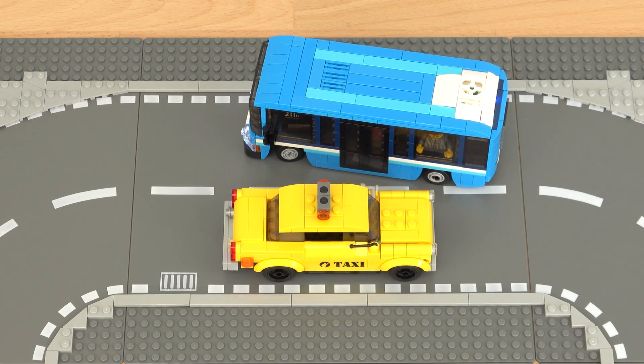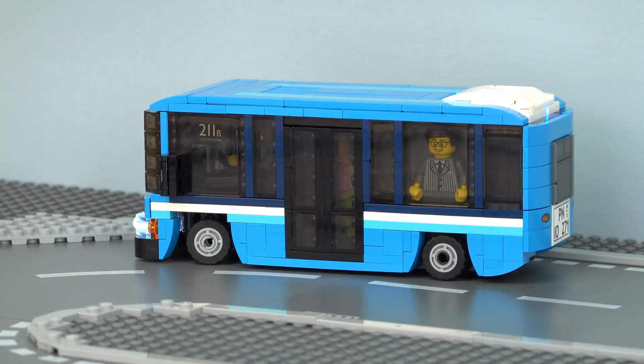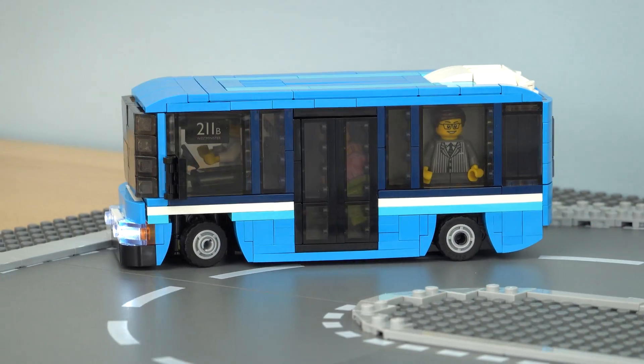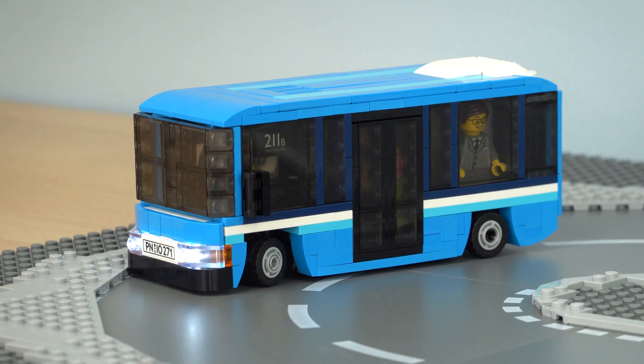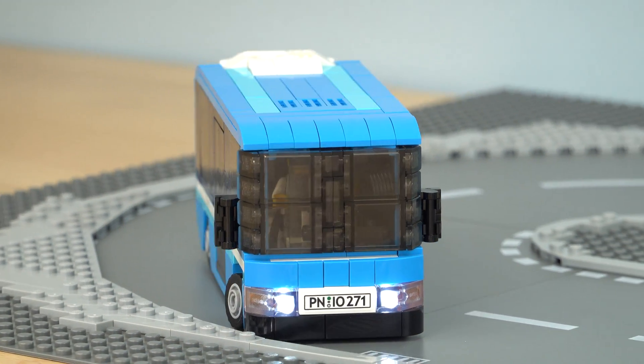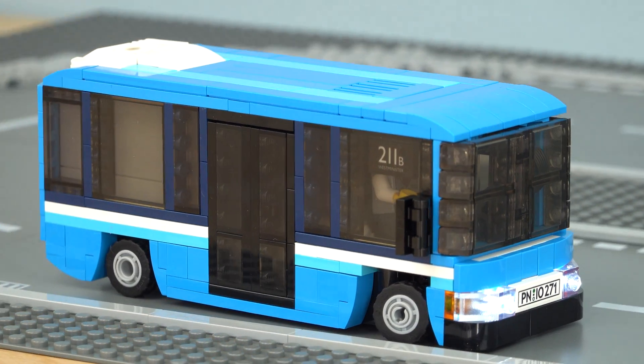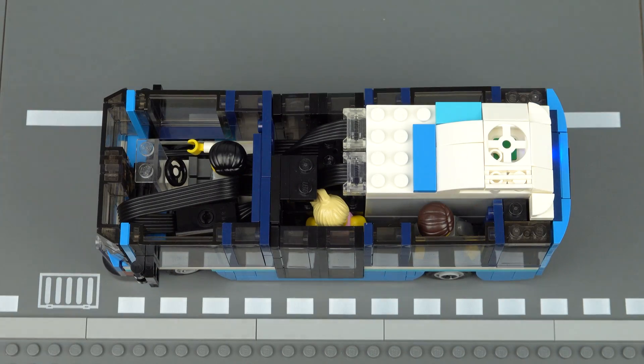There's plenty of space to avoid the traffic on the other side of the road. There's just enough space for a couple of passengers inside along with a driver at the front, and I've also managed to include a pair of working headlights which connect to the battery box at the back.